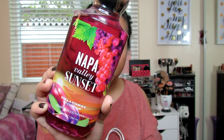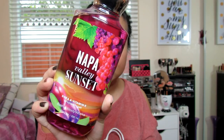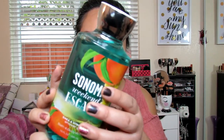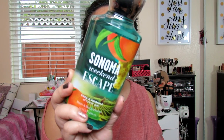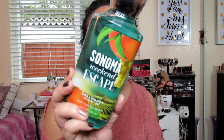Napa Valley Sunset is robust and romantic. And this is Sonoma Weekend Escape, which is light and sparkling with a fresh finish — Sonoma Weekend Escape is a blend of Pear Nectar, Sonoma Peach, and Sun Drenched Oat. Interesting.